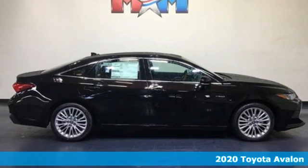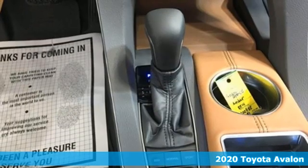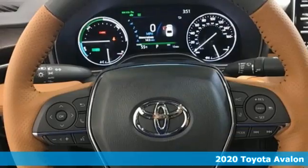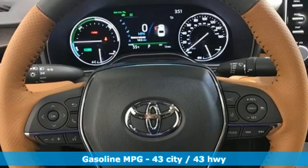It's a new 2020 Toyota Avalon. Elegance on the outside, intelligence on the inside. This sedan will captivate both passers-by and passengers.